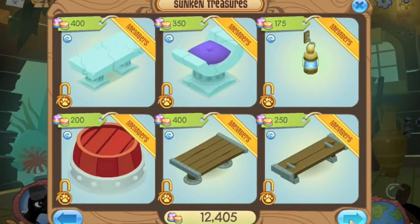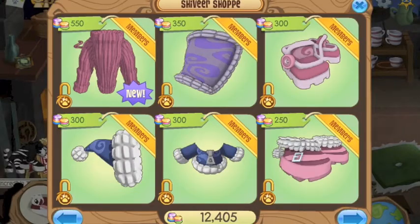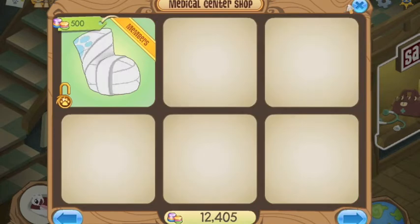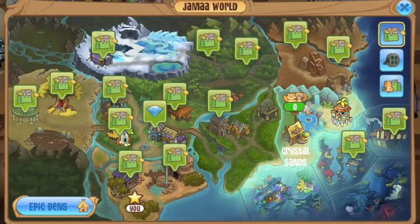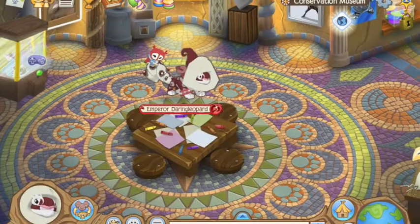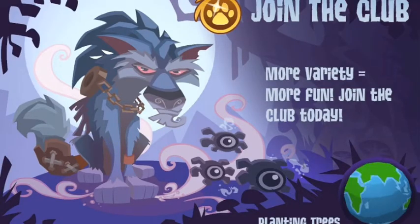You always check every single place — you never know where they put it. I pretty much went through everything. I'm not sure if it came out yet; it's weird because it's Monday. I got on as soon as it started up, so maybe it didn't load in yet.